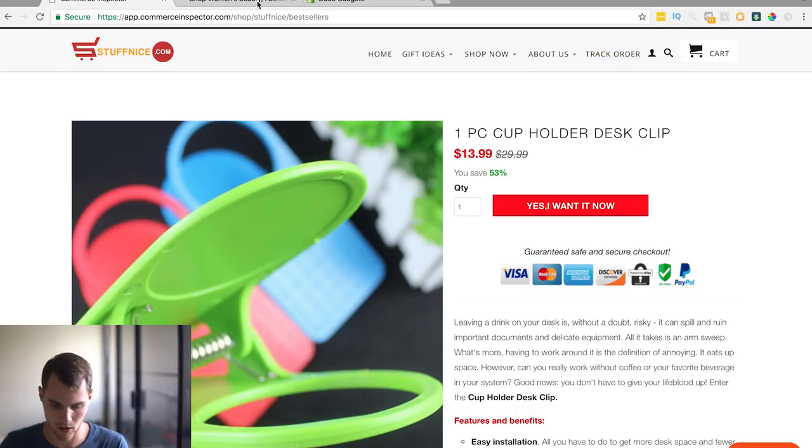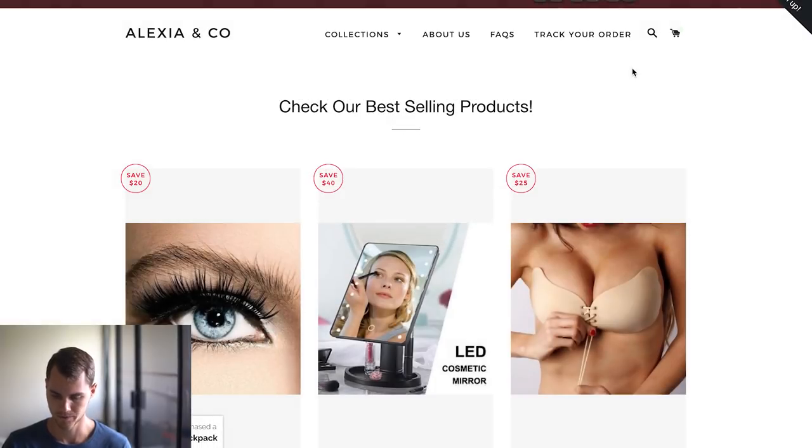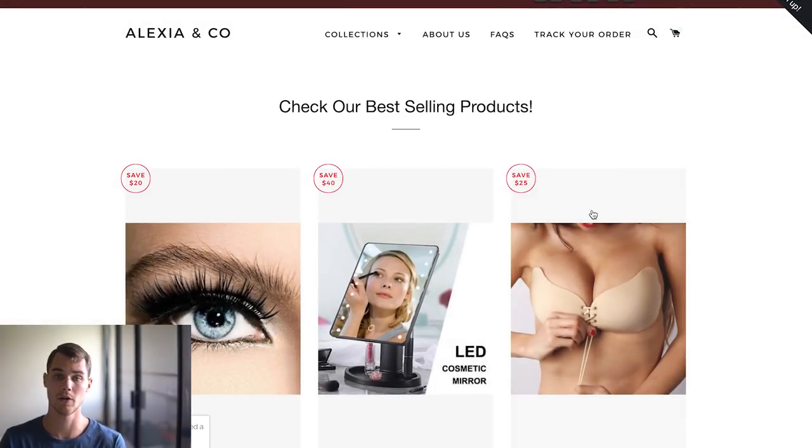So that's the first one. The second one I want to go to is called Alexia and Co. Some of you might recognize this theme — it's actually a free Shopify theme with a free email signup called Privy, which I think I've talked about before. You can download and use it for yourself.